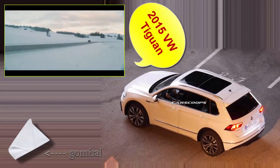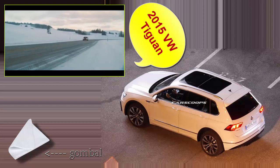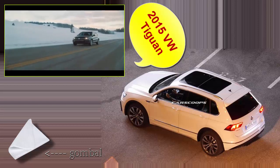The Volkswagen Tiguan — the sporty SUV that's powerful, stylish, and fun to drive.